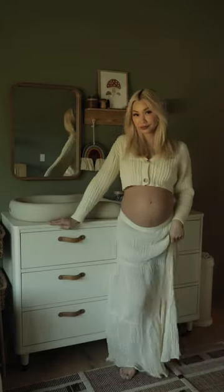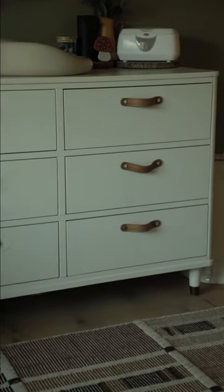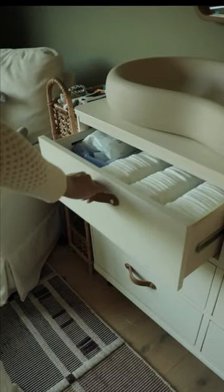Our nursery is finally done and I wanted to show you guys how I organized my dresser. This is the Tanner Dresser from Namesake and she is just gorgeous.